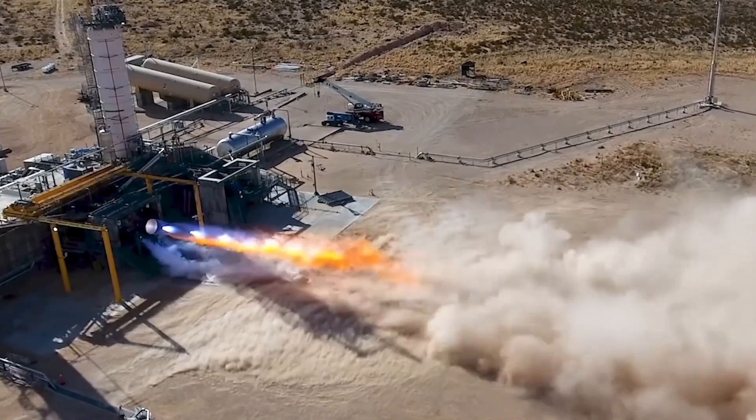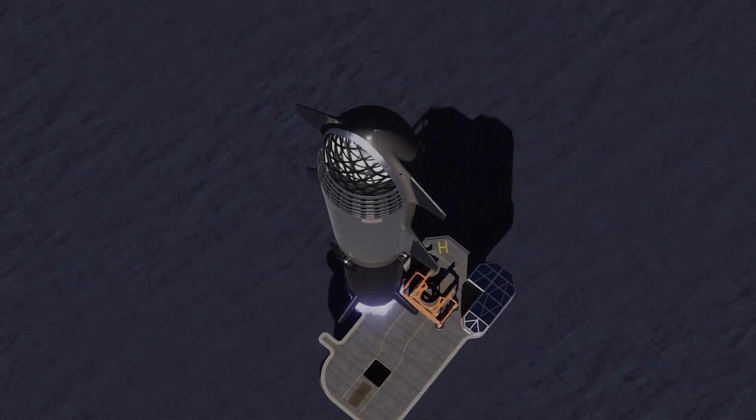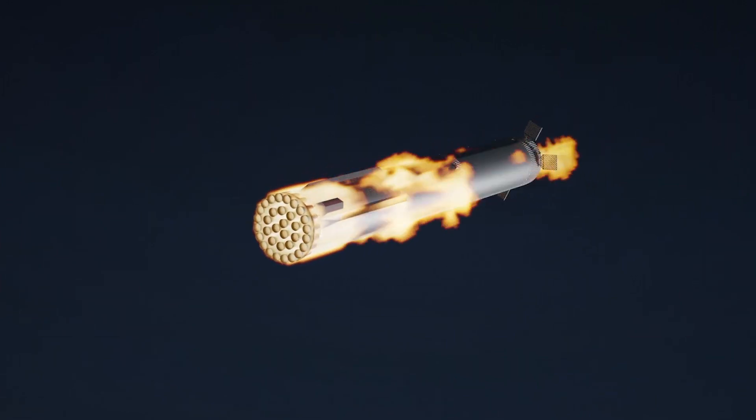Do you think Blue Origin will land on Mars before SpaceX? SpaceX may have a little advantage because they have finally launched their 10-million-pound-propellant Starship Super Heavy to orbit. Click on the video to know all the details.